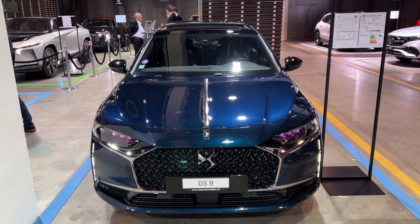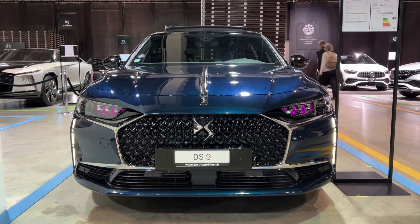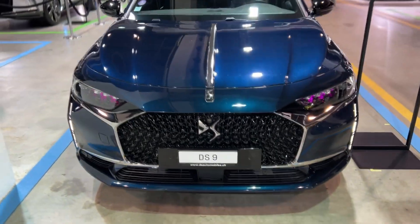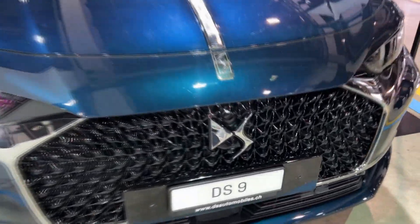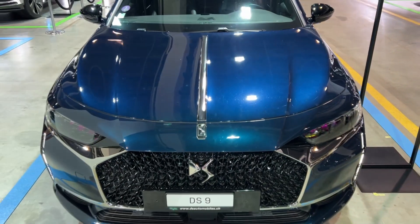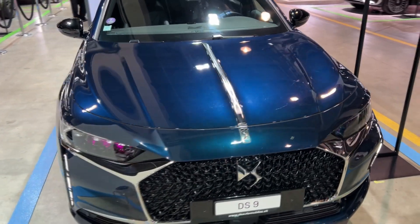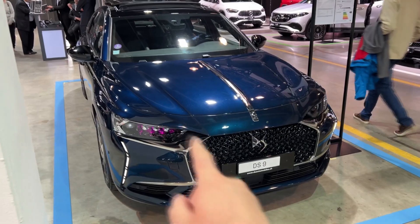So a luxurious limousine, and let's start with this gorgeous front. Just look at the attention to detail — the grille itself, the DS logo, and also this section here. The front bonnet is divided into two sections, which also looks very luxurious.